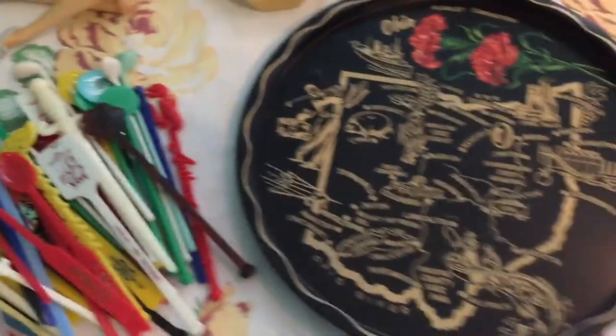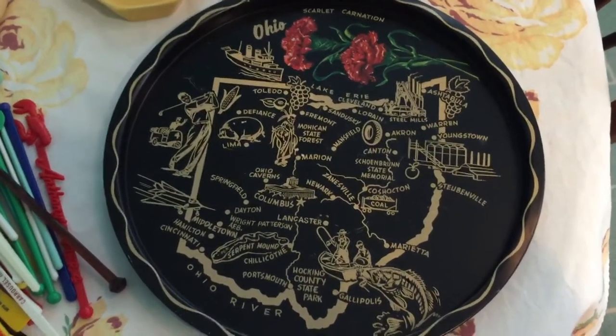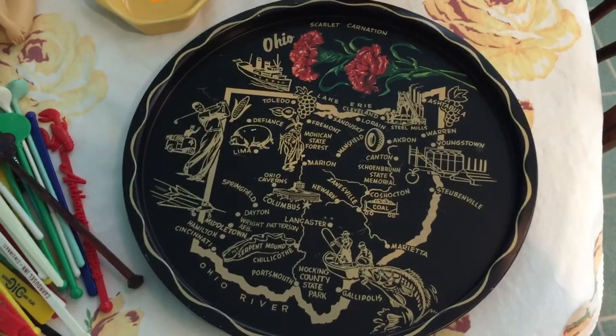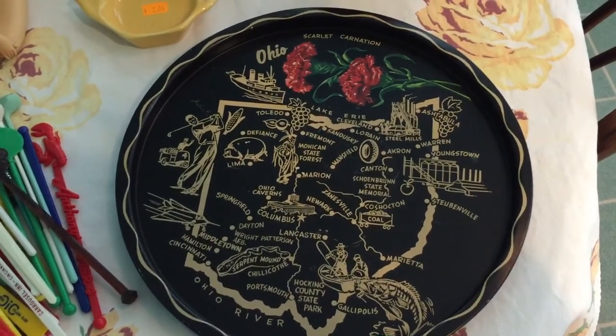The next thing I found I'm actually going to use for the bar too. It is an Ohio tin tray — it has the state of Ohio and then a bunch of cities and graphics on it. It had a real cool retro look to it, so it would be perfect for serving my cocktail glasses and drinks.